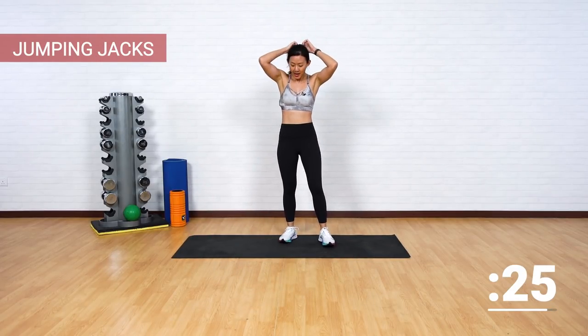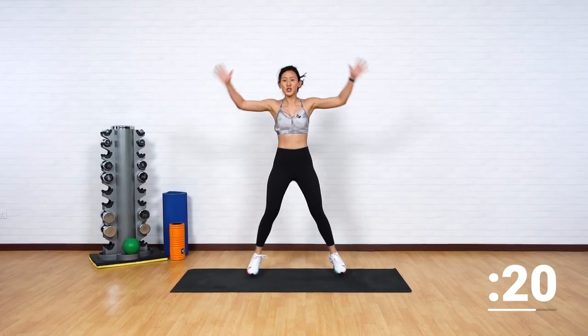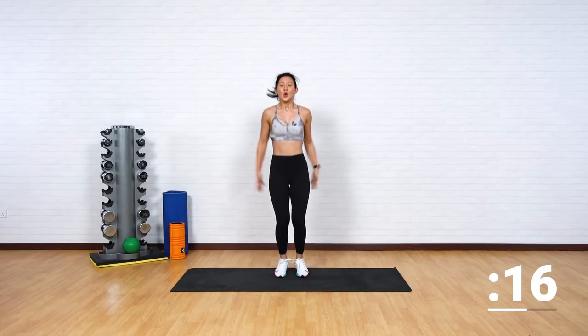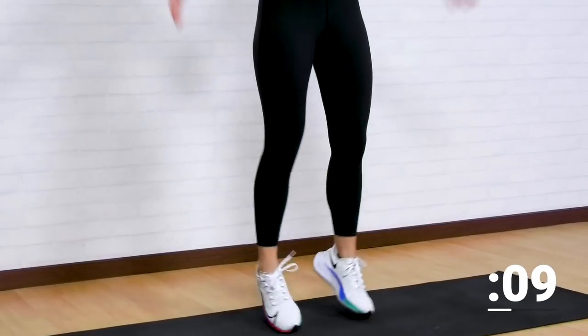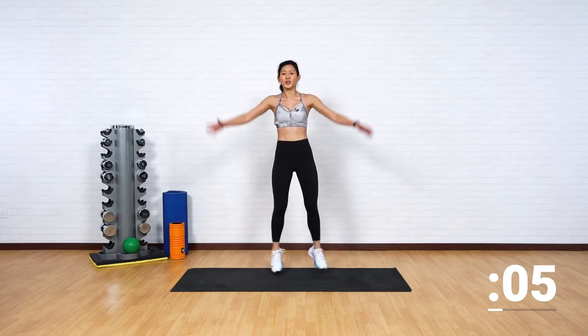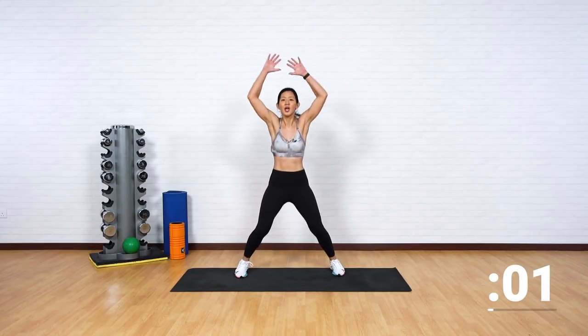Jumping jacks — let's go. My hair is a mess, my energy is high. Stay with me. Almost two minutes down, two minutes to go. Out and in. You are strong, team. You are strong. I want you to end this 15-minute challenge strong.